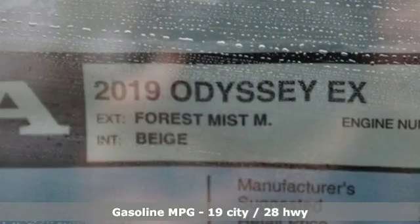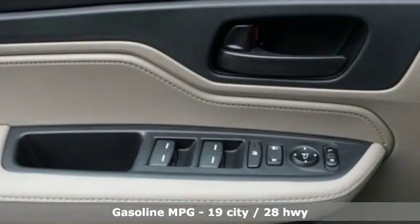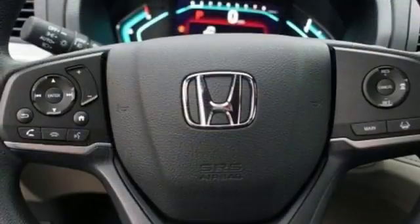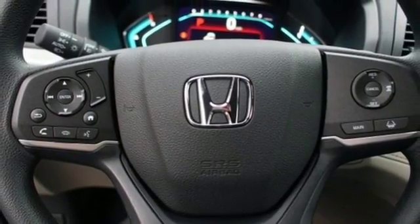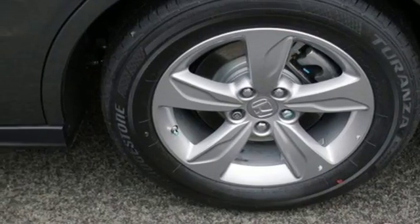Streaming audio, power heated mirrors, dual zone climate control, doors and push-button start proximity key, front heated bucket seats, automatic transmission, aluminum wheels, gas pressurized shocks, and V6 engine.